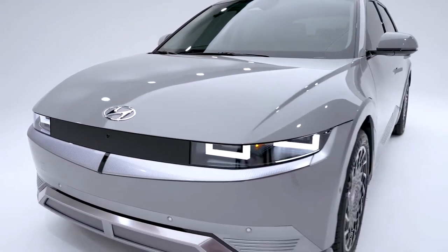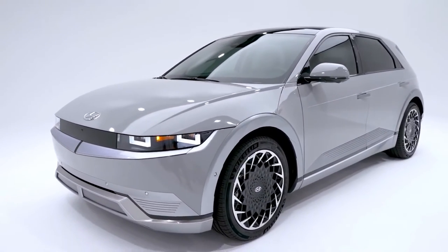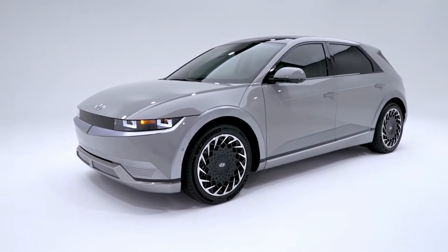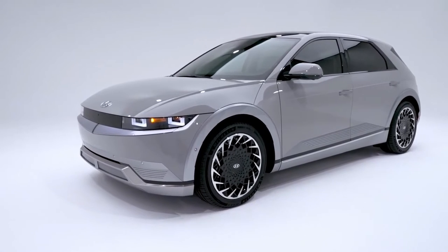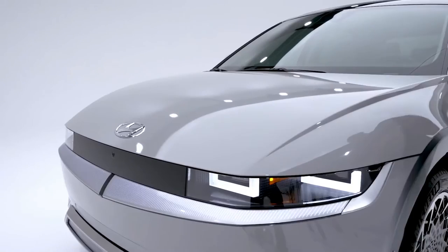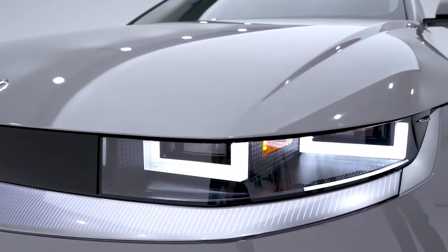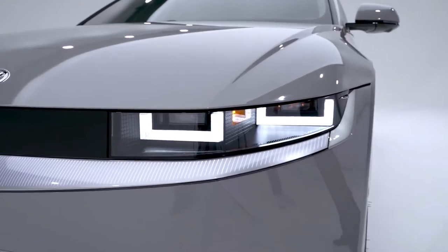It was inspired by the styling of the Pony, Hyundai's first mass-market production car. The minimalist yet distinct bodywork is contrasted by a more detailed parametric pixel design for the 20-inch alloy wheels. The Ioniq 5's exterior lighting continues that theme with pixel-style lights evoking a 1980s retro-cool look. A clamshell hood is deployed to minimize panel gaps and help attain optimal aerodynamics.